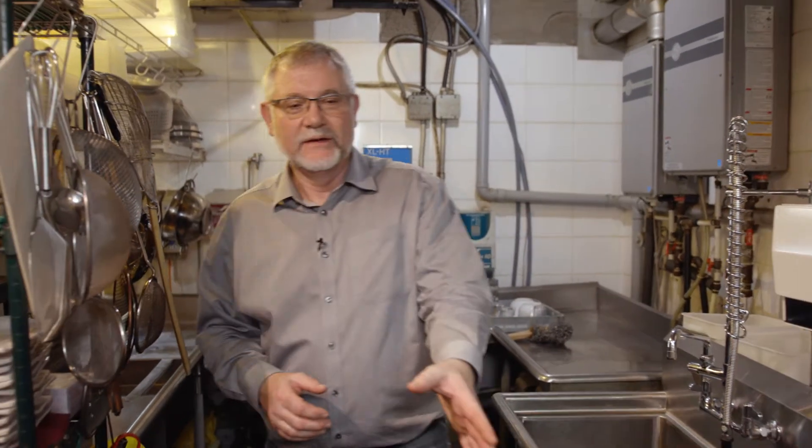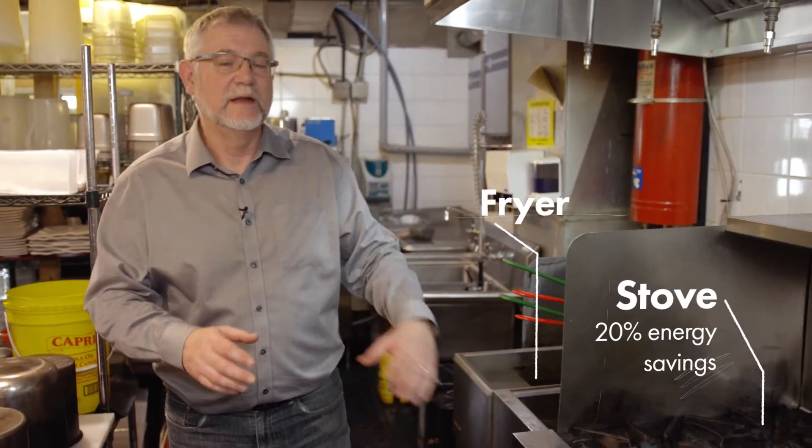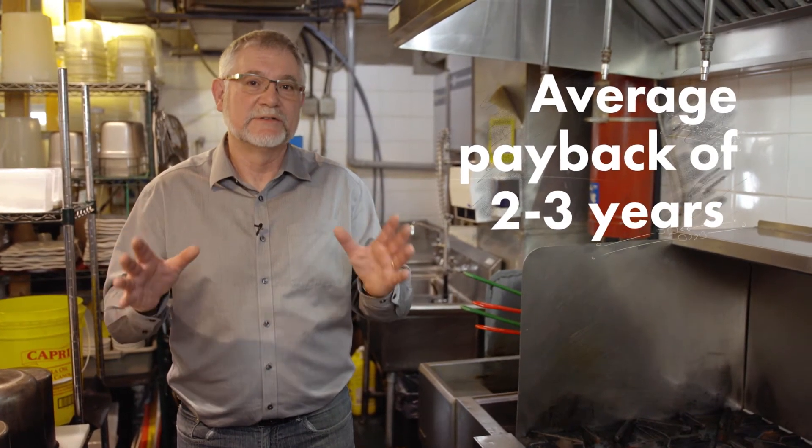Moving on down to the cooking area, we have a deep fat fryer that's not certified and a stove that's not certified. In any kitchen, any restaurant, there's lots of opportunities to use Energy Star certified appliances.